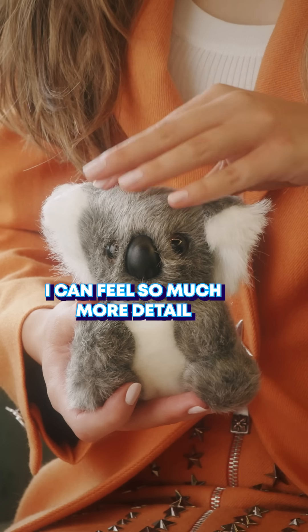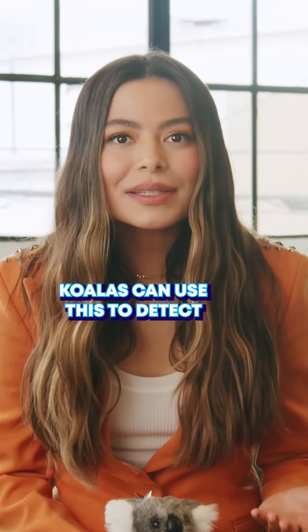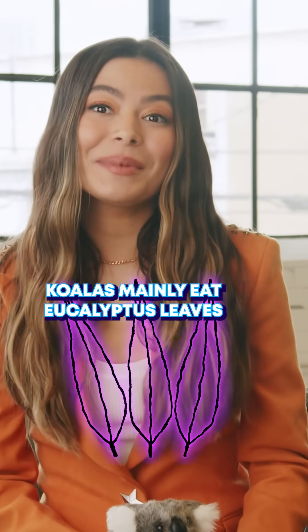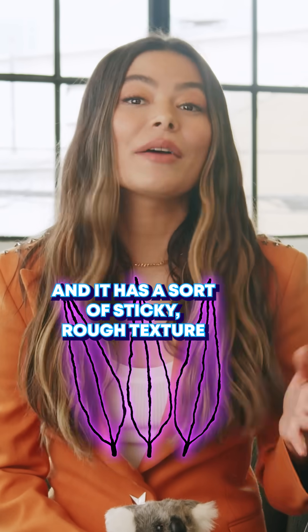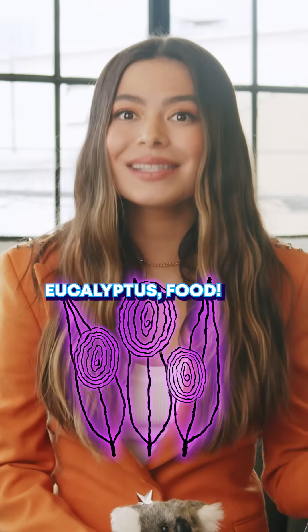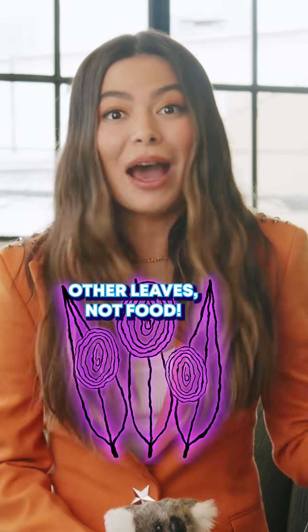I can feel so much more detail with my fingers. Koalas can use this to detect eucalyptus leaves from other leaves. Koalas mainly eat eucalyptus leaves, which has a sort of sticky, rough texture. So the koala's fingerprints tell them: eucalyptus — food. Other leaves — not food.